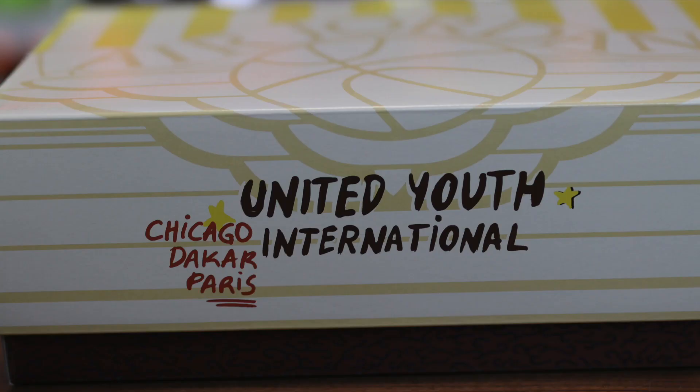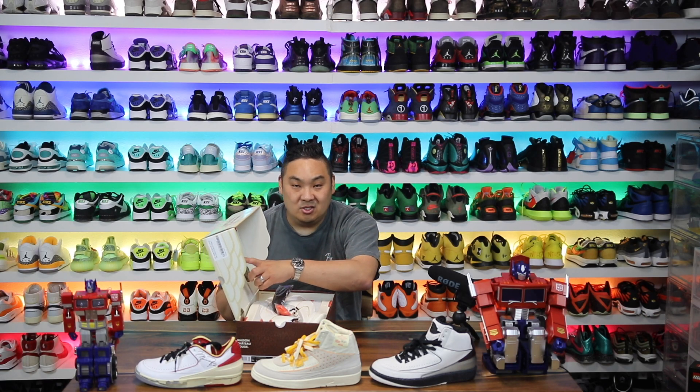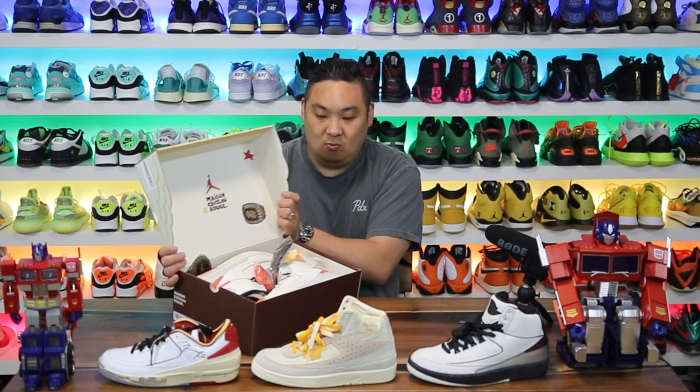The box looks really cool. On the front it says 'United Youth International' and then 'Chicago Dakar Paris.' From what I understand, Maison Chateau Rouge is like a Paris brand, but the box details are super crazy as well.